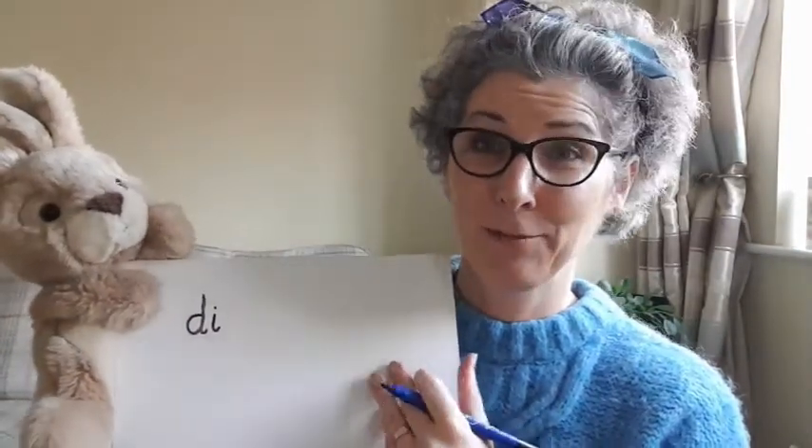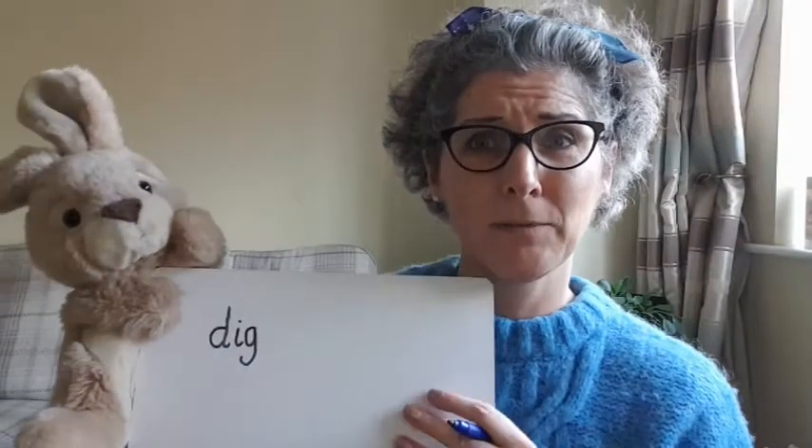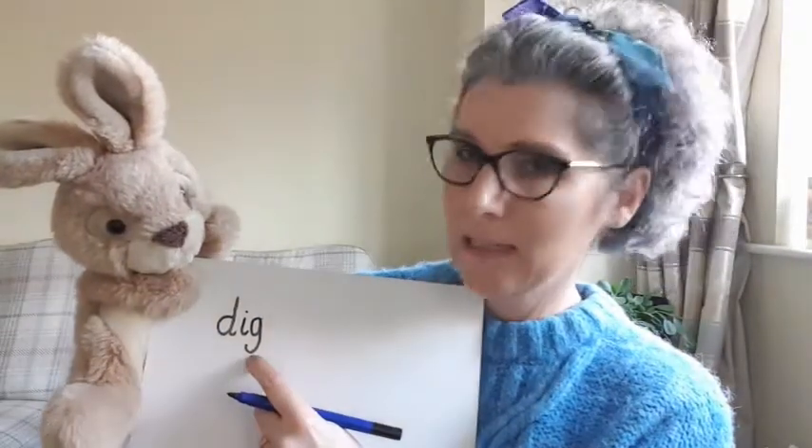And what's at the end of 'dig'? Rusty said he can hear 'g.' Could you hear that too? Excellent work! Now what do we always need to do when we've written a word? That's right, we need to read it back. Here we go — 'dig, dig!' Fantastic work.